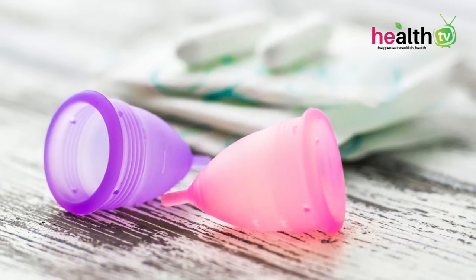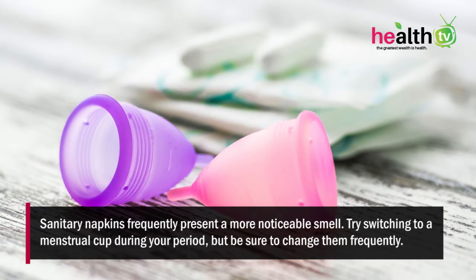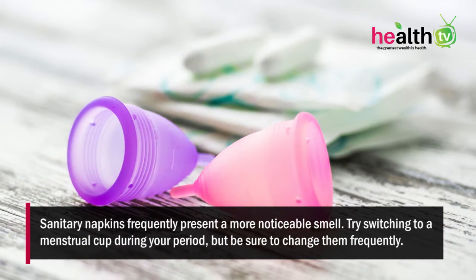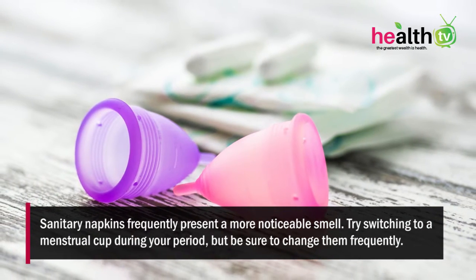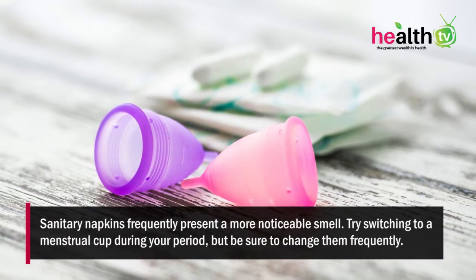Switch to tampons or a menstrual cup. Sanitary napkins frequently present a more noticeable smell. Try switching to a menstrual cup or tampons during your periods, but be sure to change them frequently.